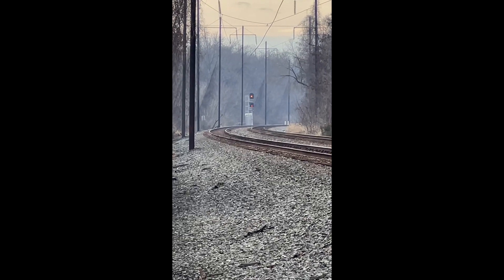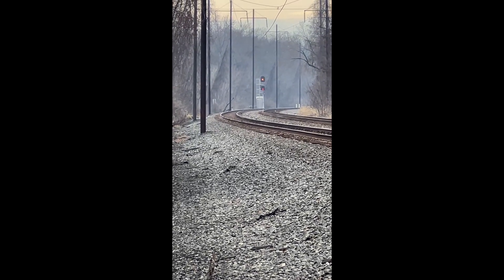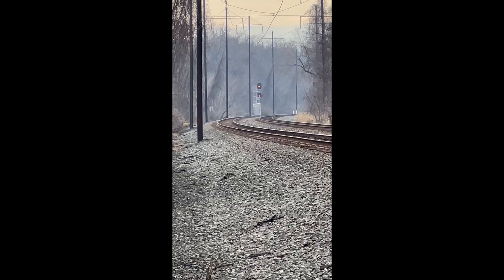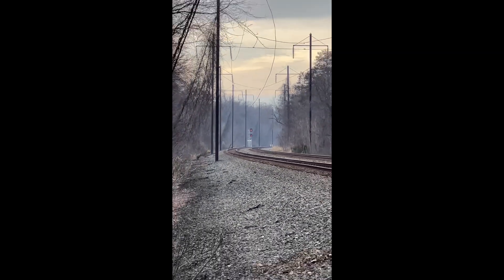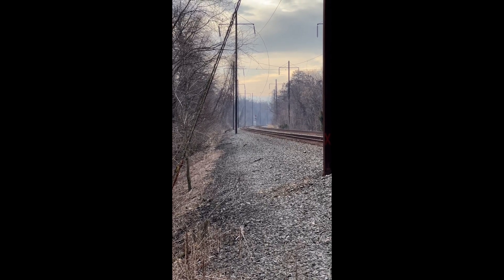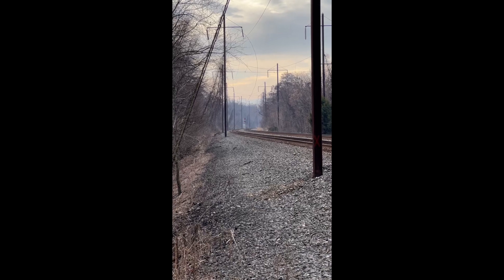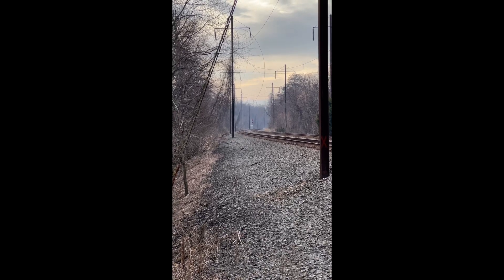I'm crossing the tracks at the crossing to get to the trail and — look at that — there is a yellow over red sign at the signal. That means something's coming, though who knows how long it'll be. I've already caught two trains on this line today, so maybe I'll get lucky and catch another one in the next few minutes. If not, I'll give it a little bit of time and then head back down the trail until I get to the next tavern and grab a beer.